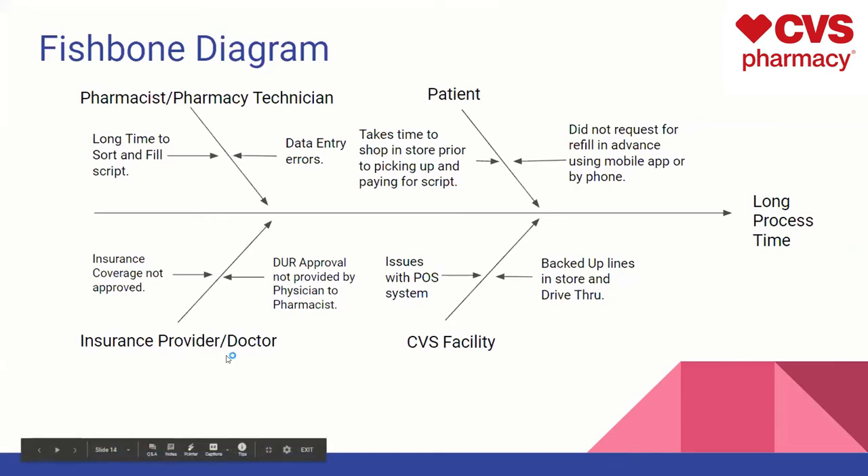The insurance provider or doctor could also not approve the insurance, or the DUR is not provided from the physician to the pharmacist when needed, which could take longer to get approved and delay getting the prescription to the patient. The CVS store itself could have backed-up lines in the store and drive-through, especially around this time of year when the pharmacy and store are busier than usual. There could also be issues with the POS system, like data entry or the regular cash registers.